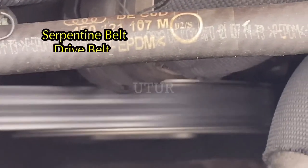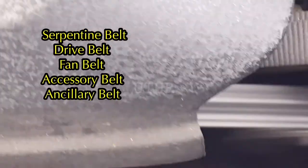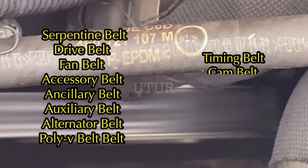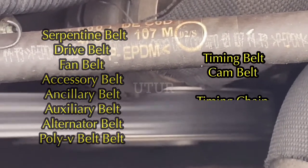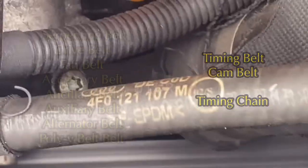Take cognizance that your serpentine belt, your drive, fan, accessory, ancillary, auxiliary and alternator pulley V-belt are one and the same. It should not be confused with your timing and cam belt, which are one and the same, and your timing and cam belt should not be confused with your timing chain.